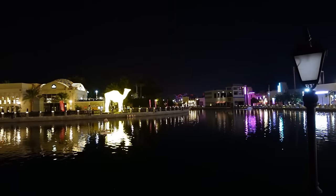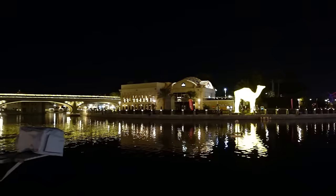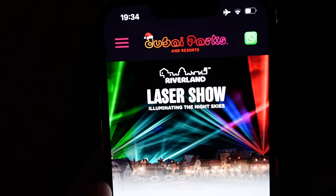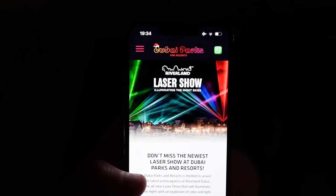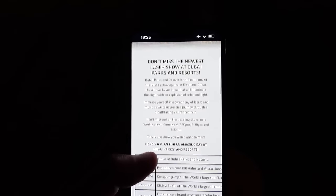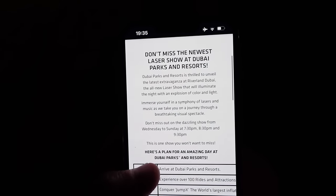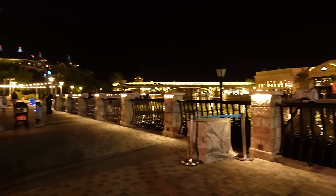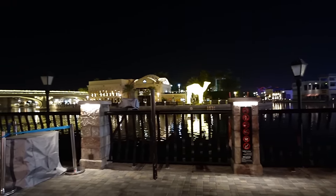This laser show should be starting literally in about 60 seconds. There are a few people waiting about. It's 7:34 and nothing seems to have happened down here yet. We'll give it a few minutes. There are posters advertising it everywhere, and on the website it says it runs Wednesday to Sunday at 7:30, 8:30 and 9:30. It's advertised as a show you won't want to miss. We're in position here. We'll give it another few minutes, see if anything happens, or we'll find a member of staff and ask. We don't mind waiting until 8:30 if it's definitely going to be on.